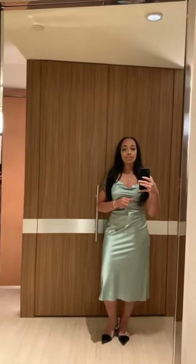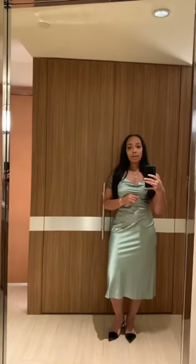As far as dresses, my choice for a must-have essential dress would have to be a satin dress. They're very comfortable, very lightweight, and not too warm.